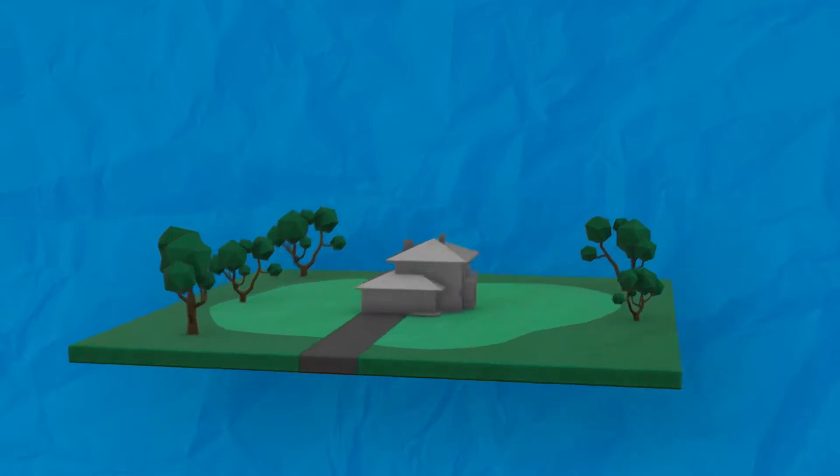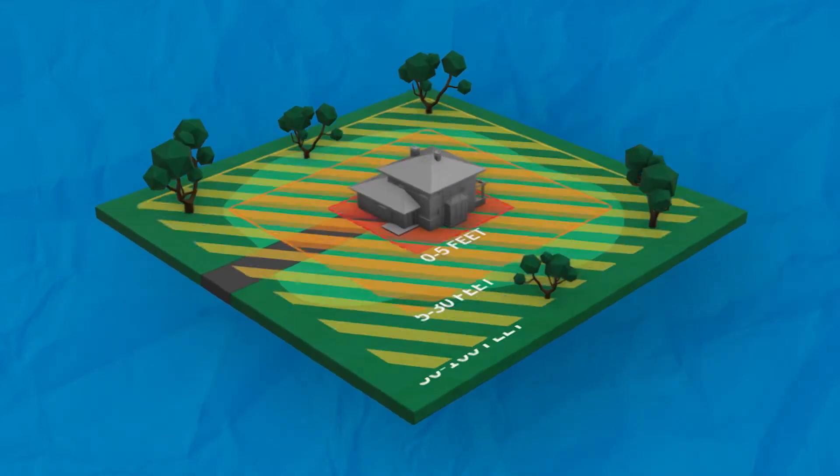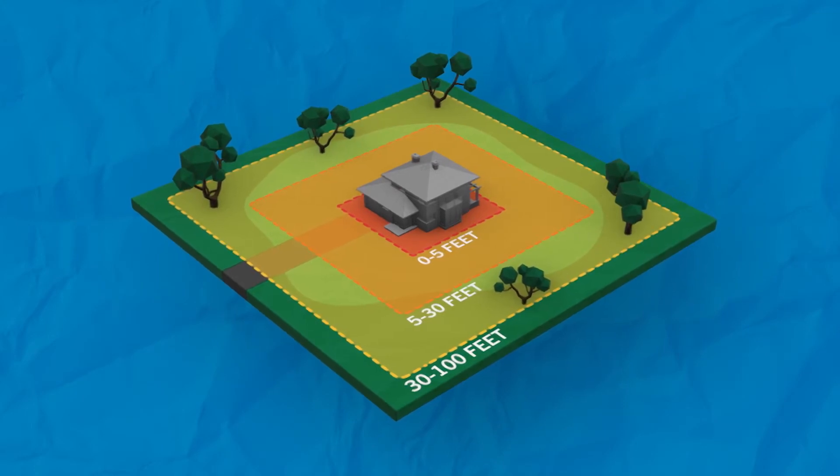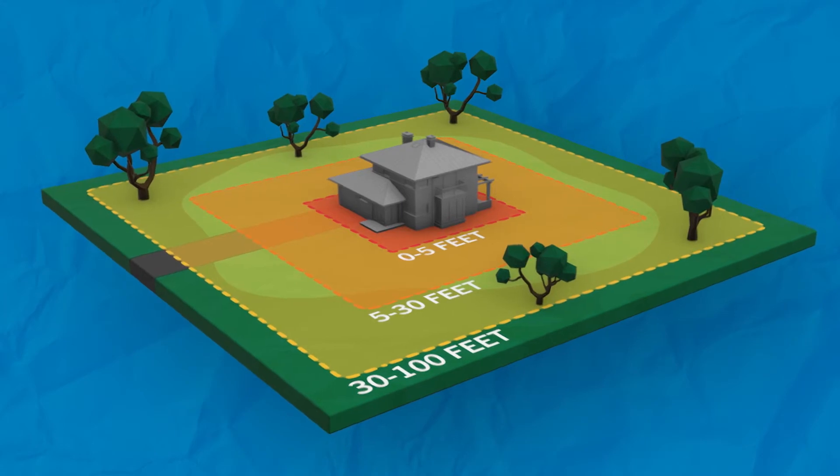The principles of defensible space apply whether we live near a wildland or in a city. It can seem overwhelming to think about what you need to do to create defensible space in the 100 feet around your home, but think of our recommendations as a basic framework. Your goal is to reduce the risk of embers igniting your home, slow the feeding of fire as it nears your home, and starve it when it gets really close.